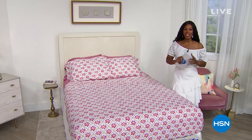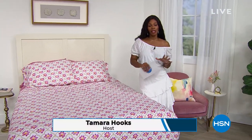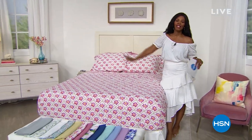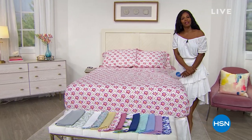Well, thank you, Lynn. That's right, we do have South Street Loft. It's our today's special, and we've got some really great things for you. I'm Tamara Hooks, I'm your host. We're going to be shopping together for two hours. I hope that you'll just get comfortable and hang out with me, because all I want to do is lay across this bed. It's so soft and beautiful and affordable, and it's our today's special.